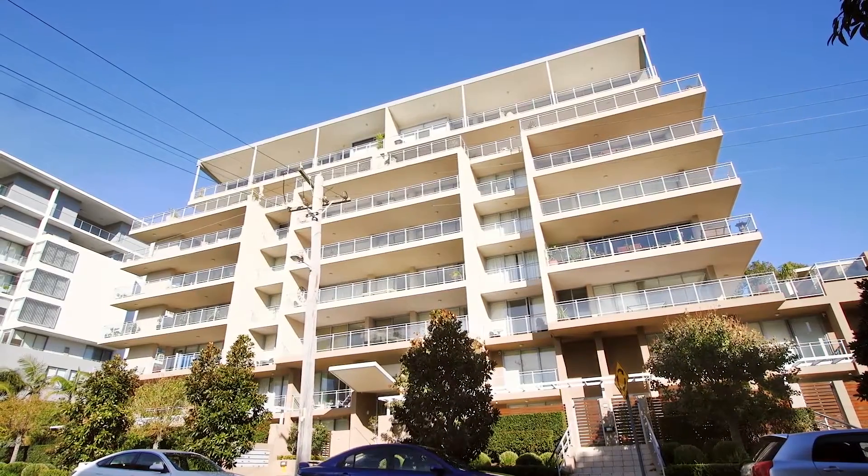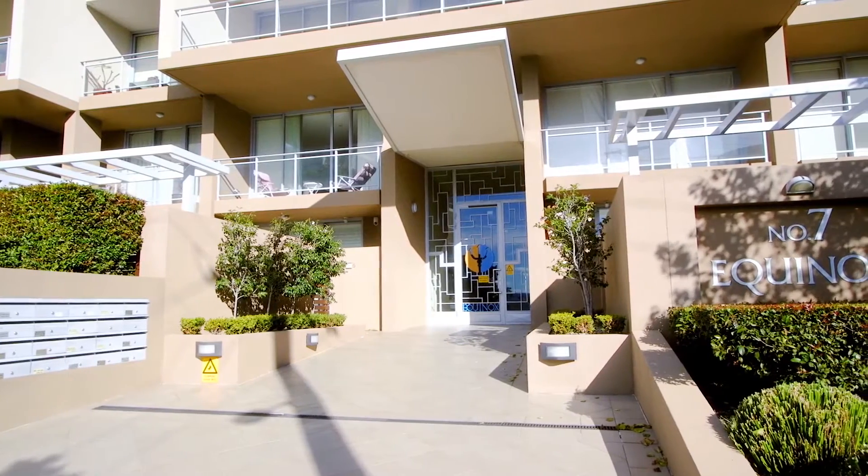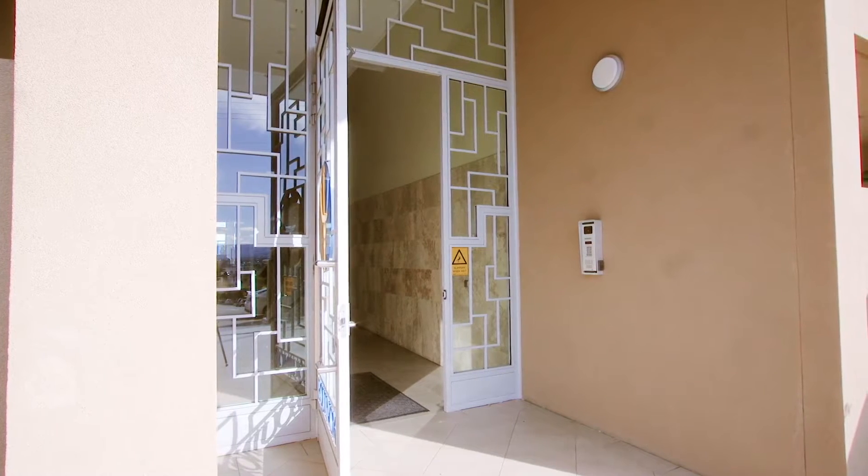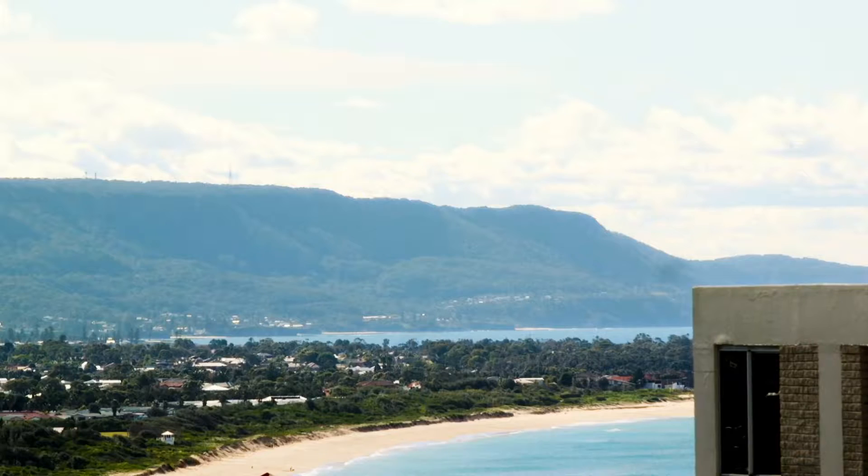Highly desired and tightly held, the Equinox greets you with sculptured landscape gardens, an ornate front door, and a sense of grandeur from the lofty travertine-lined foyer and mirrored water feature.